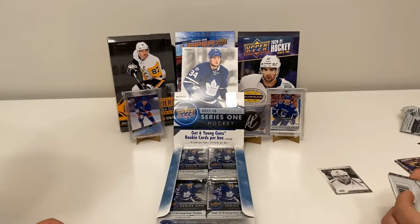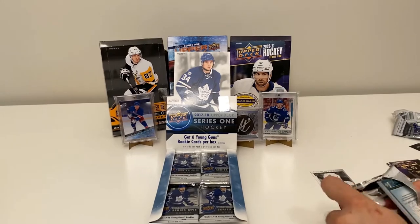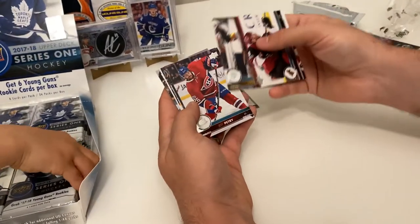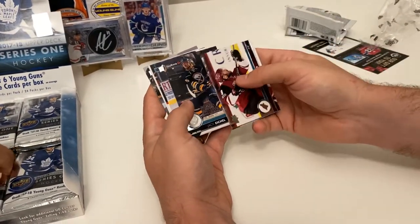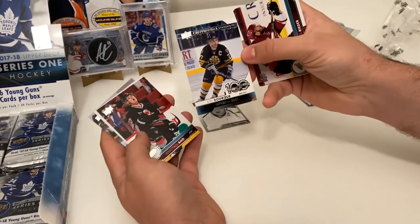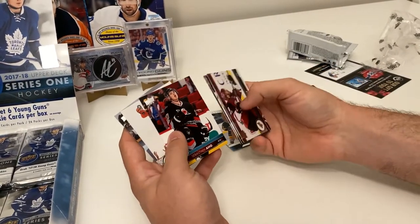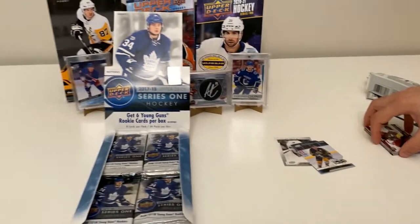Next pack — those are easy to open. We got a Tobias Rieder, Jeff Petrie, Jack Eichel, and a cool insert: Centennial Standouts of Ray Bourque. That's a nice one — it's a legend. Sebastian Aho, Adam Larsson, and Ryan Kesler — that's also a legend insert.